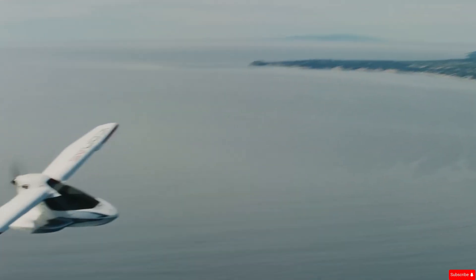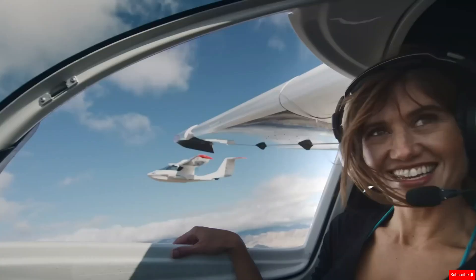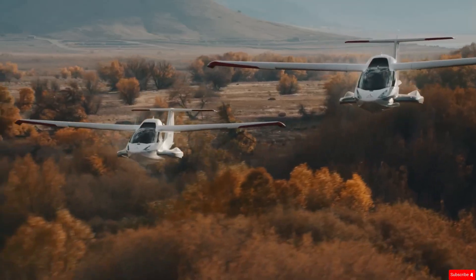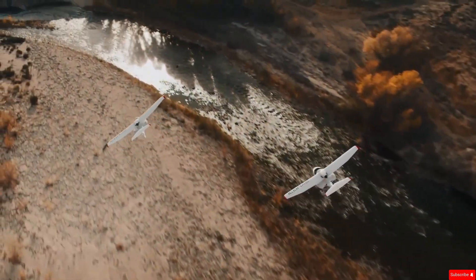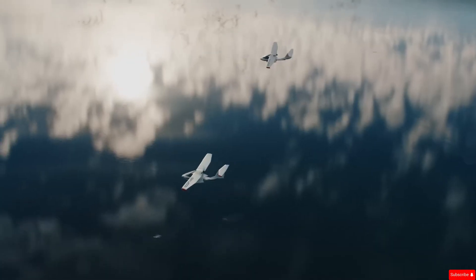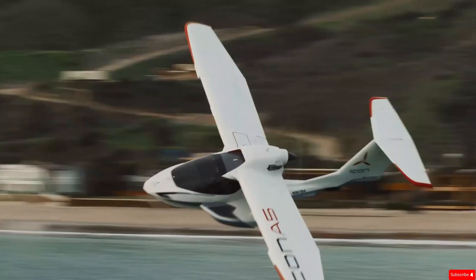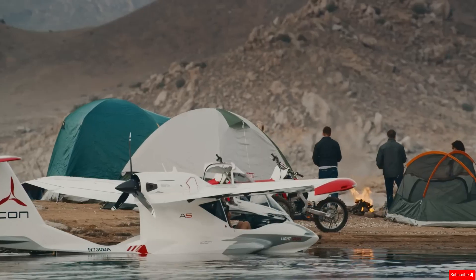It's also user-friendly, thanks to a modern glass cockpit and heads-up display. Powered by a 100-horsepower Rotax 912 IS engine, the A5 can reach speeds up to 109 miles per hour and has a max takeoff weight of 1,510 pounds. It can travel up to 427 nautical miles on a single tank with a 45-minute fuel reserve. Whether flying over land or water, the A5 combines performance, safety, and ease of control, making it a standout option for anyone looking to enjoy flying as a personal adventure.